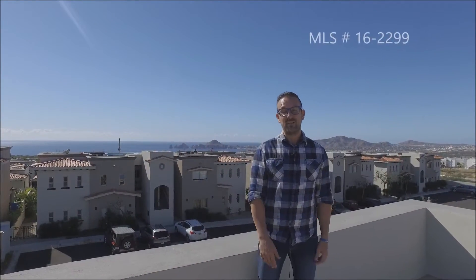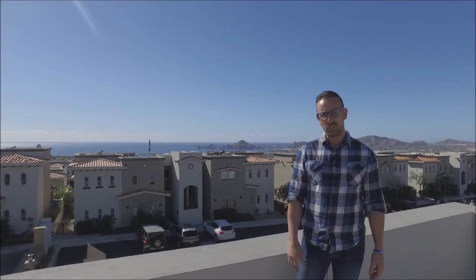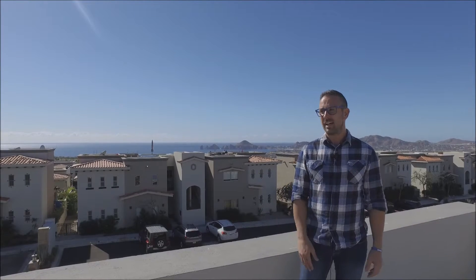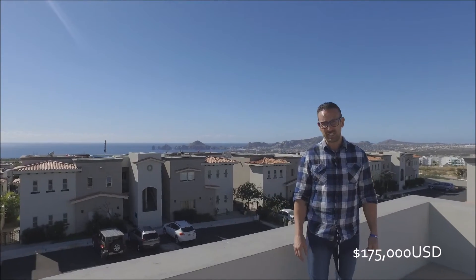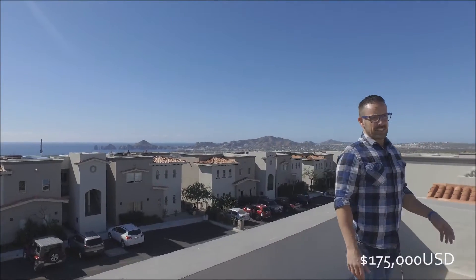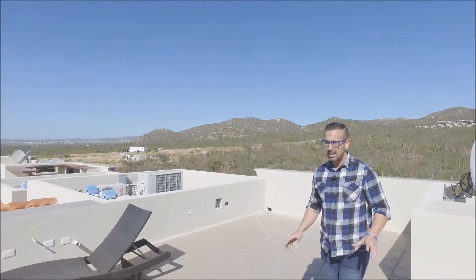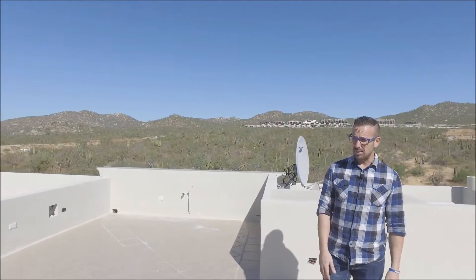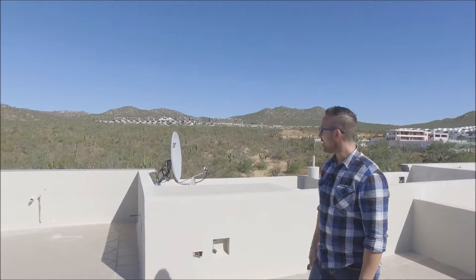Hi everybody, Leroy Jarvis here with CaboCribs.com. We're at another quality listing — we're just listing this one today. This is a two-bedroom condo, upper floor unit. We're standing on the rooftop patio right now. This one is going to be listed at $175,000 USD. This is in Ventanas Phase 1. Ventanas is a gated community that is very well known — probably one of the best-selling gated communities in Los Cabos. It is in Cabo San Lucas, in the corridor.